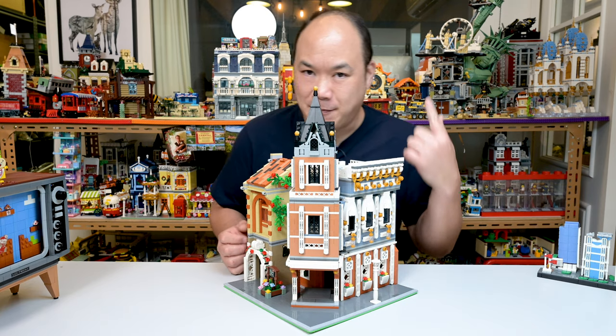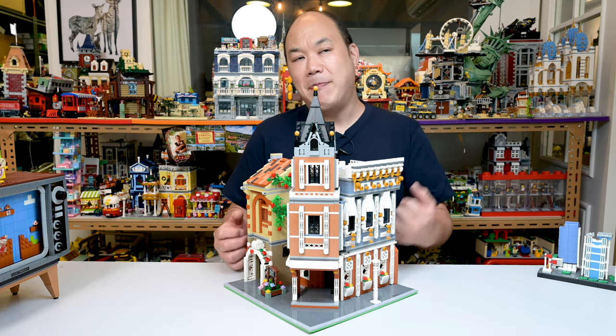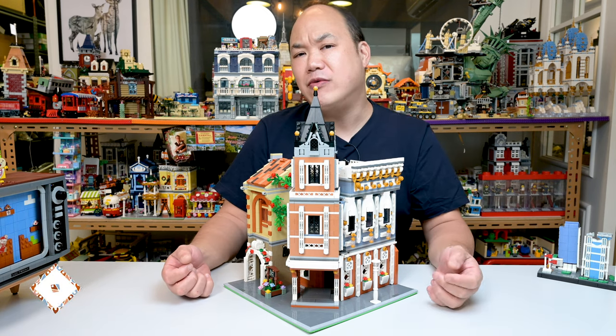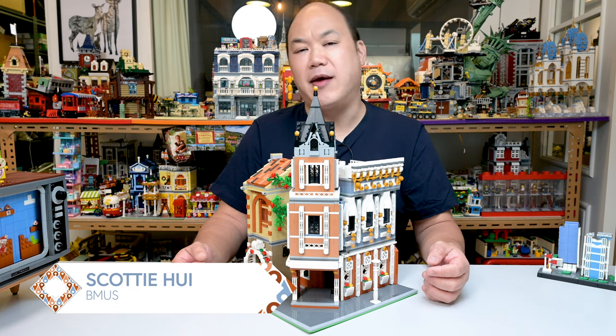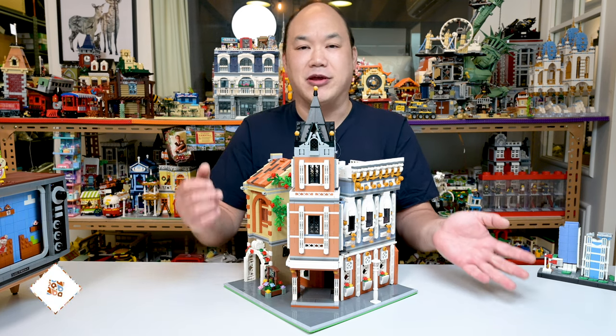Hello, ladies and gentlemen. Welcome back to Brick Me Up, Scotty. I'm Scotty Hoy. You're watching Bemis. Your best. Hey guys, how's it going? Welcome back to Brick Me Up, Scotty. I'm Scotty Hoy. You're watching Bemis. Get it? Bemis. Brick Me Up, Scotty.